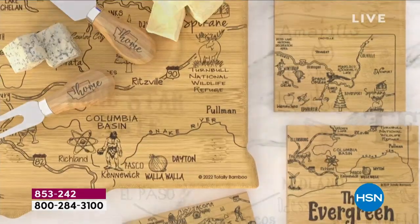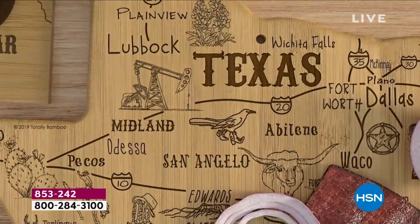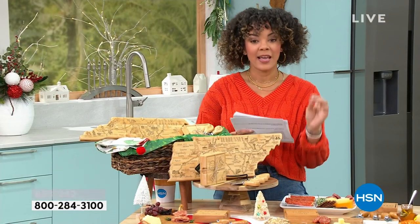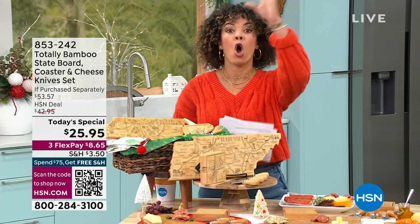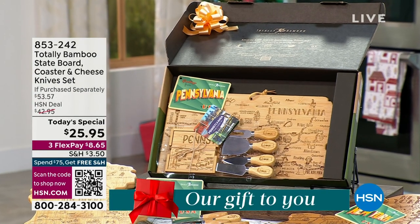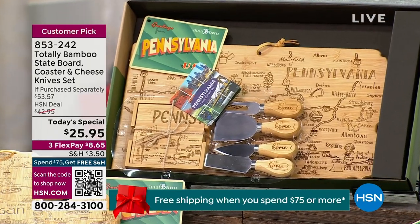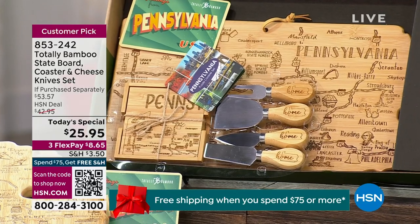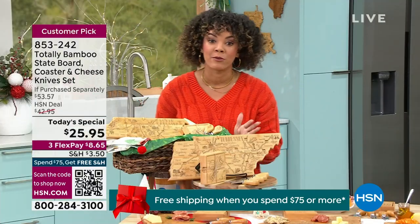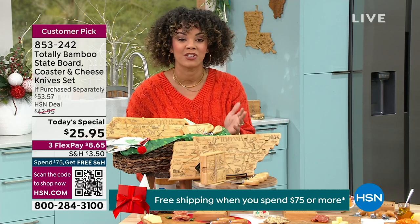Not only do you get the state-shaped board, you also get a flat cheese knife, a cheese fork, a narrow plane knife, and a small spade. You also get four coasters that together make the shape of the state. All these pieces come beautifully boxed, so this is truly a bow-and-go opportunity. For $25, it's worth it — perfect for neighbors, teachers, anyone on your list.